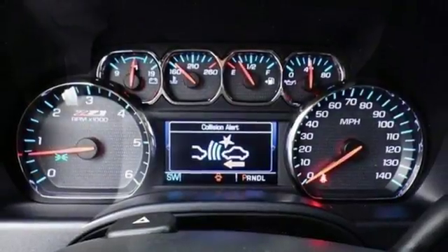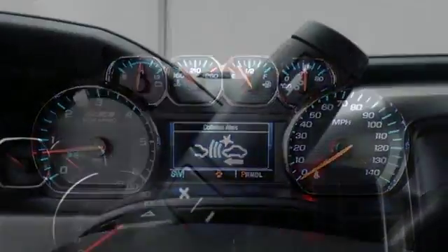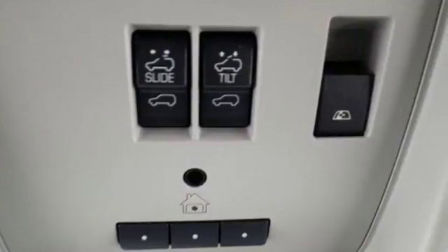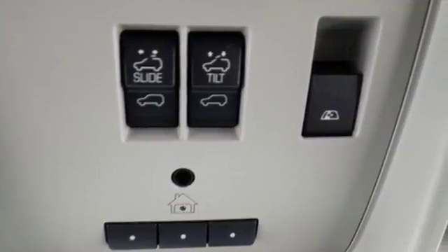You have too much on your mind to worry about what you're hauling, which is why Stabilitrack lets you tow with confidence. Your day stays productive while staying informed and entertained with an auxiliary audio input. It'll give you all the muscle you need while it watches your back the entire way.